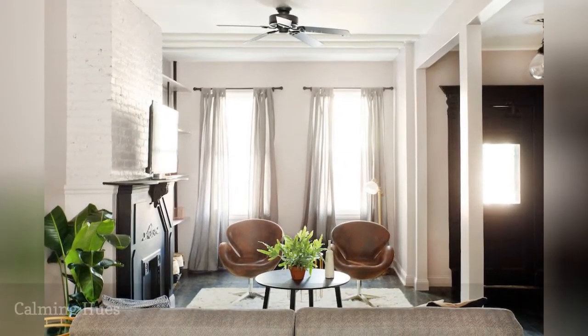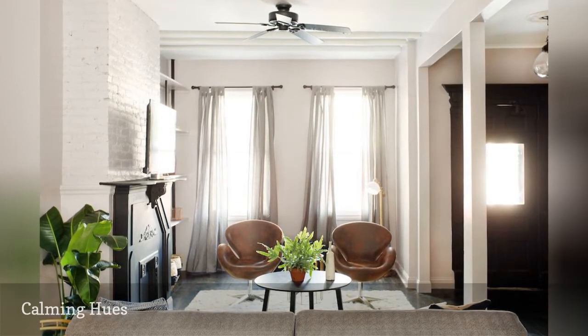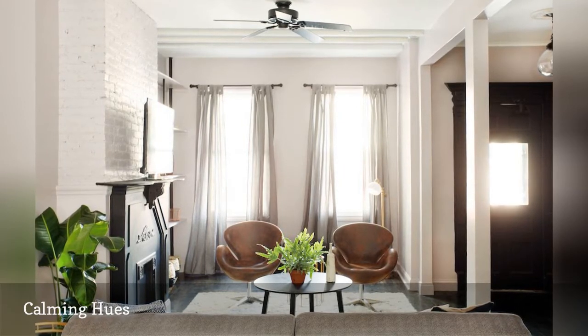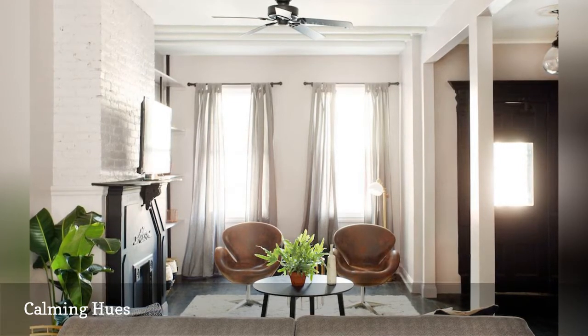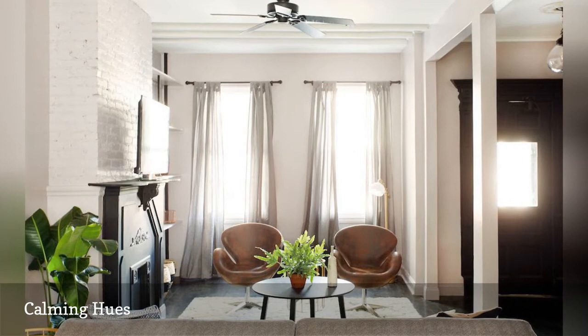To create the perfect backdrop, the designers repainted the entire space in a special shade of gray with hints of lilac. As sunlight moves through the room throughout the day, the wall color changes slightly from gray to purple and even a slight shade of blue. The neutral tone creates a cool and calm interior that readily displays the colorful highlights placed throughout the room.